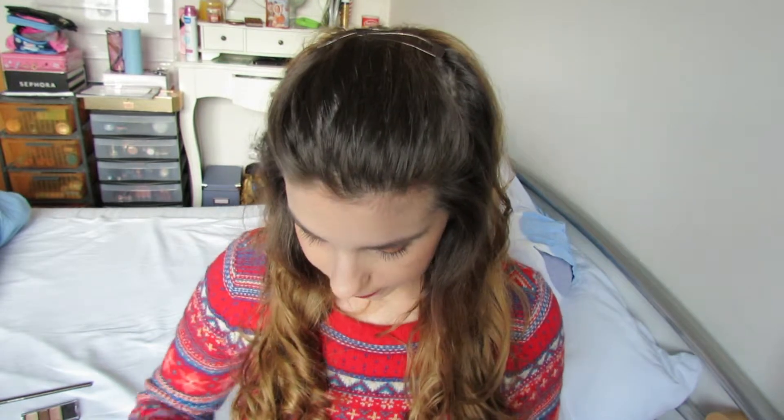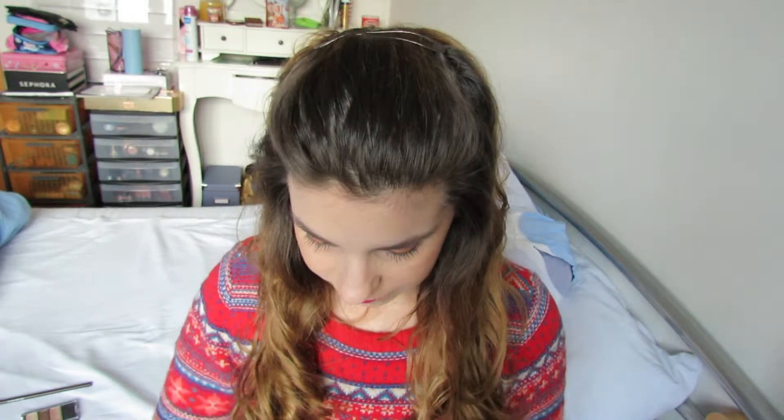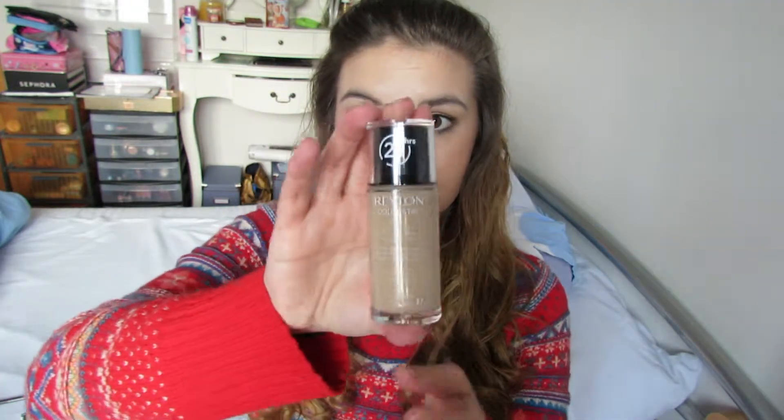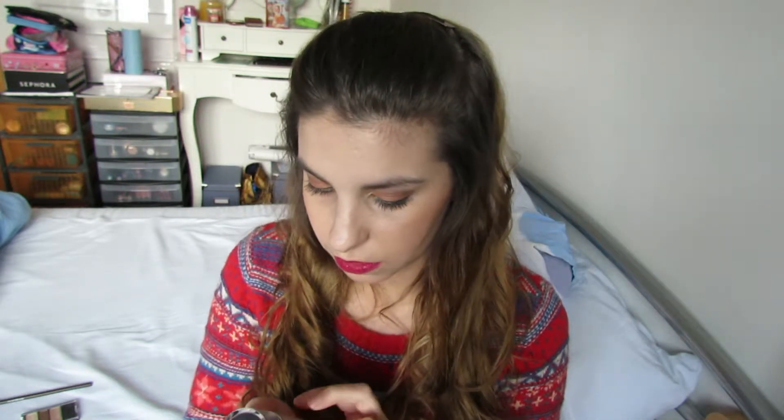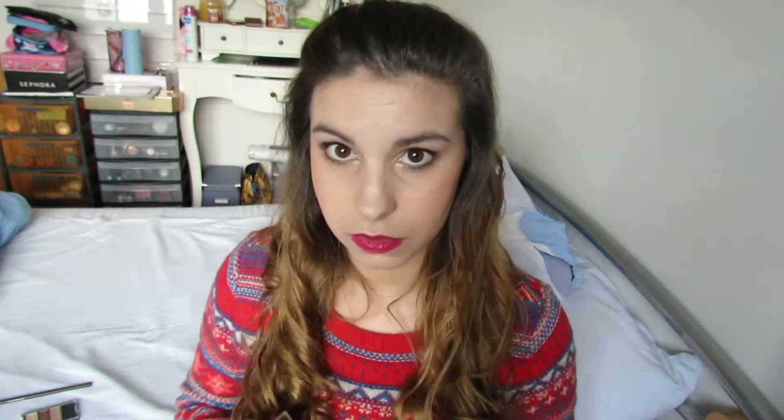The third thing is my foundation, the Revlon ColorStay for dry skin. I love it — it's just doing an amazing job. I think it's the color Buff, not sure. The next thing is this Fit Me Maybelline concealer. I love it for my daily routine.